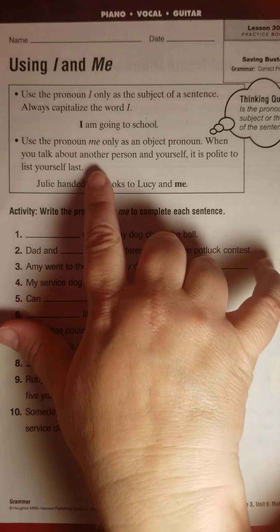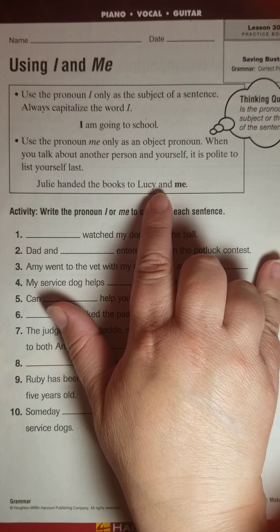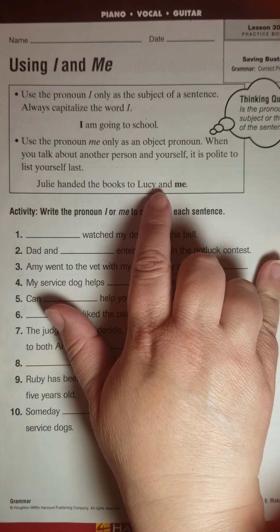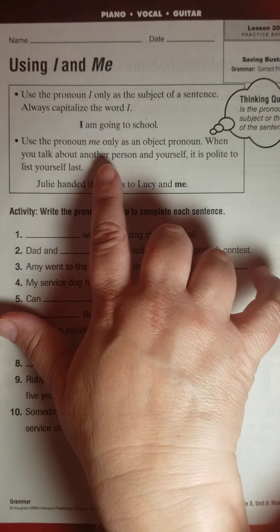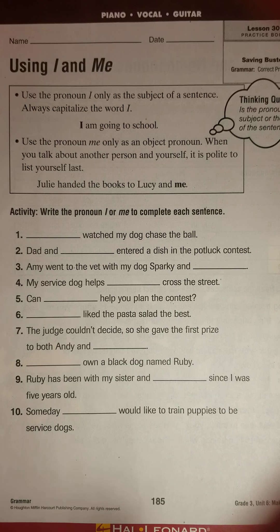But if you are talking about yourself toward the end of the sentence, and it would be an object pronoun, you would use me.